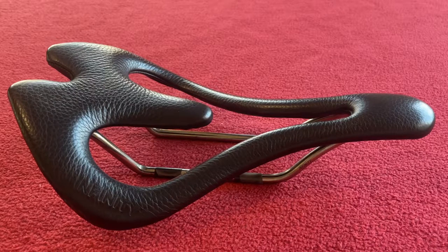Hi everyone, welcome to Cara's House. Today we've got a review of the Infinity Seat E2.